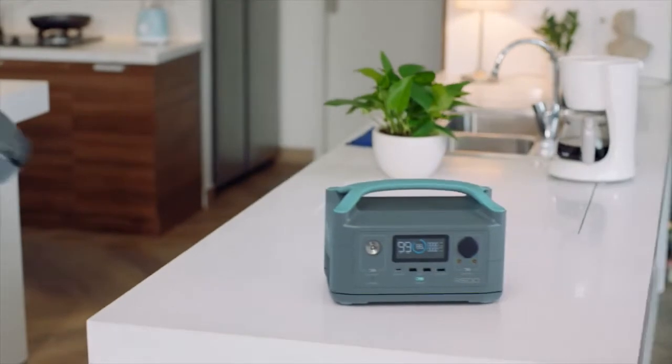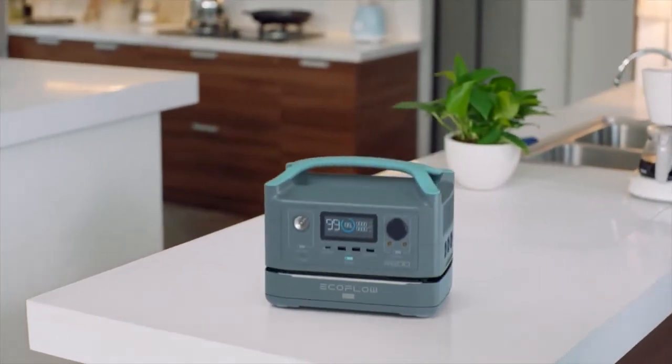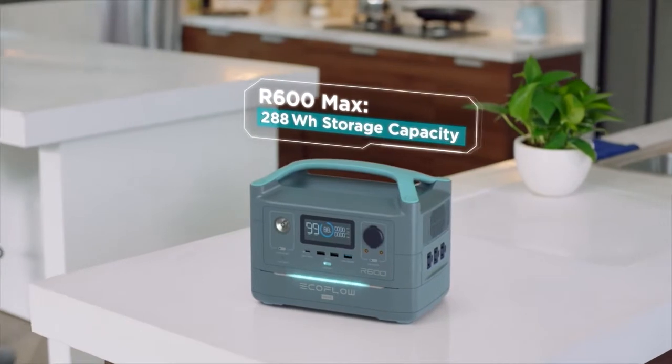But I have a feeling you want more. So at any point in time, you can upgrade to R600 Max. This adds an extra battery module, giving you double the energy storage capacity of R600.